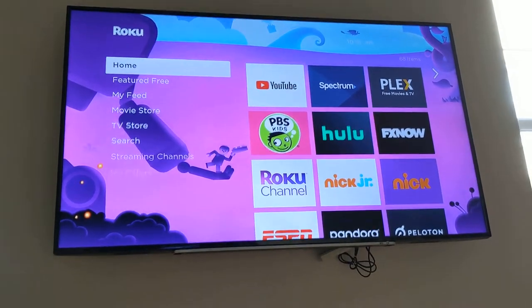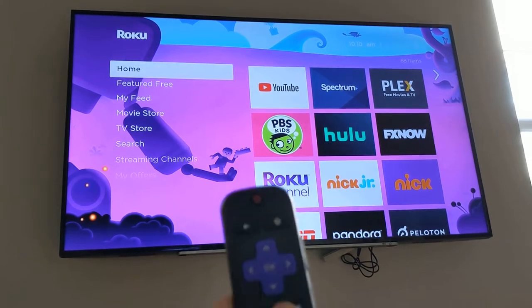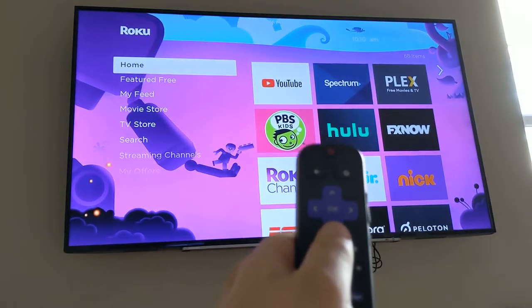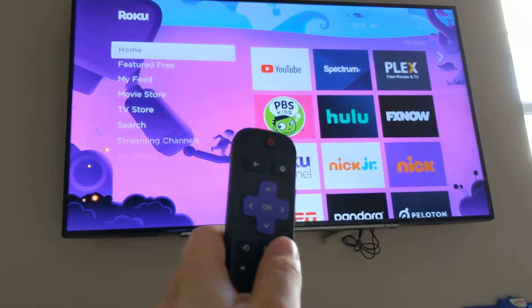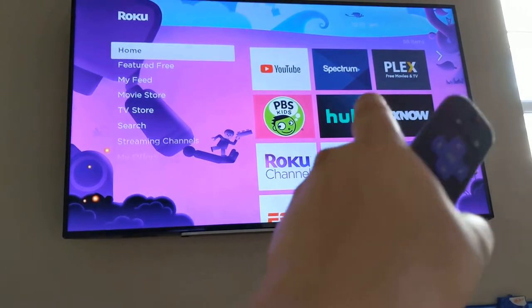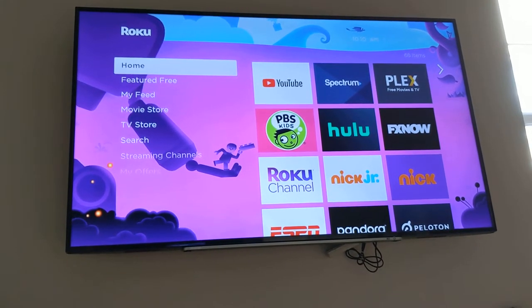If you have Spectrum TV and you pay for the internet, don't forget to use the Spectrum app on your streaming device. This is more for Roku, so if you have a Roku and Spectrum, there are quite a few cool things that you have access to.